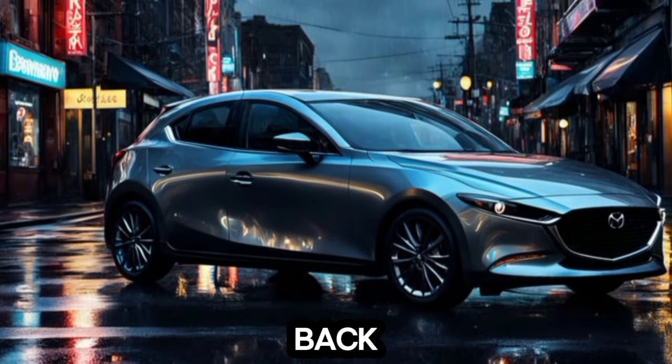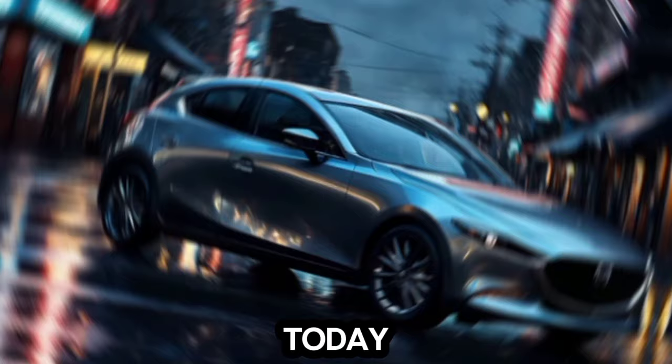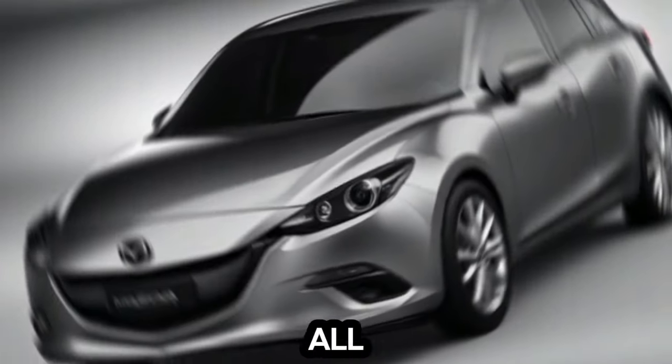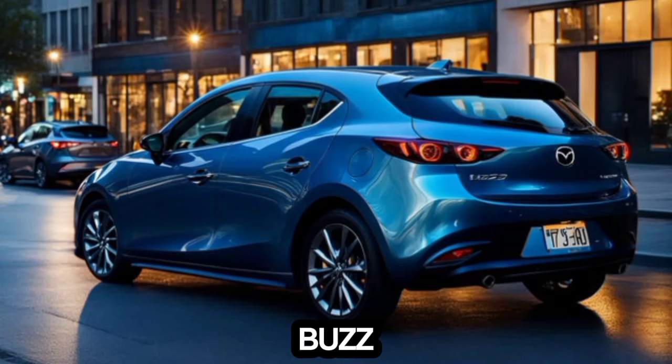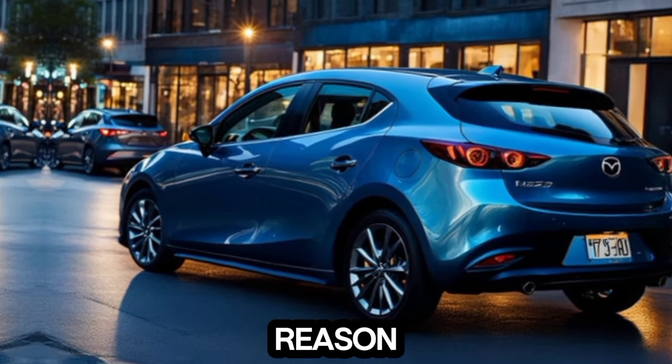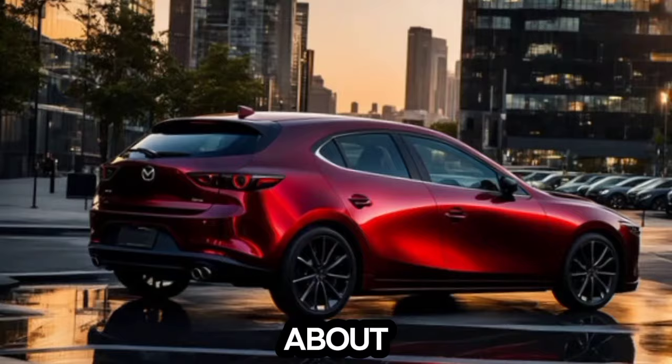Hey everyone, welcome back to the channel. Car Info Hub — today we're taking a deep dive into the all-new 2025 Mazda 3 hatchback. This sporty number has been generating a lot of buzz lately, and for good reason. Let's buckle up and see what it's all about.